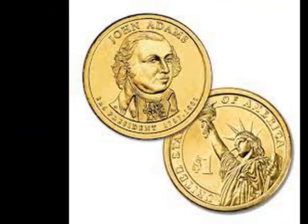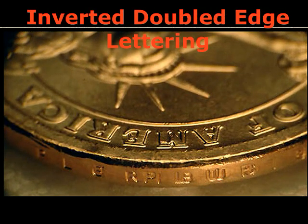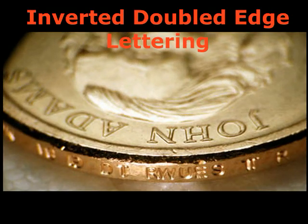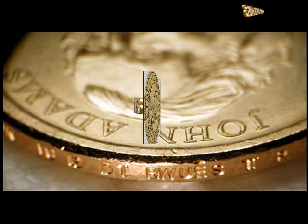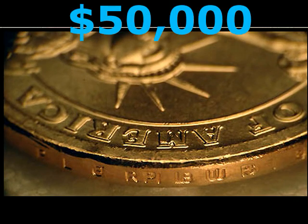Inverted Doubled Edge Lettering. For those John Adams dollars that were fed through the edge lettering press twice, sometimes they were oriented in different directions on each of their two passes — once with the lettering oriented upward toward the president's portrait, and the other time with the lettering facing the other way. This rare error is worth $50,000 or more.